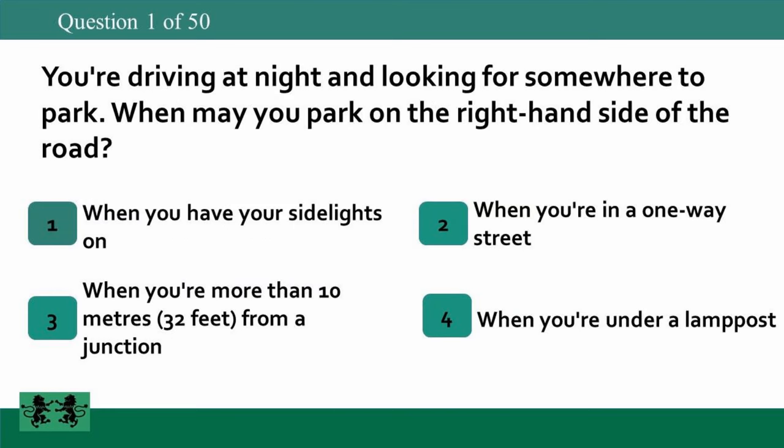You're driving at night and looking for somewhere to park. When may you park on the right-hand side of the road? 1: when you have your side lights on, 2: when you're in a one-way street, 3: when you're more than 10 meters (32 feet) from a junction, 4: when you're under a lamppost. The answer is 2: when you're in a one-way street.